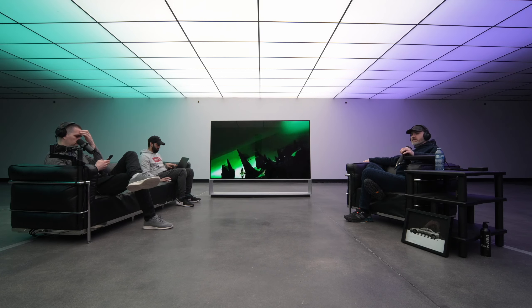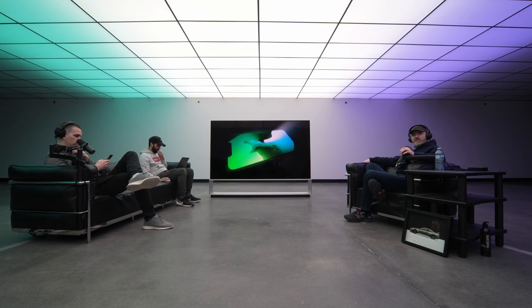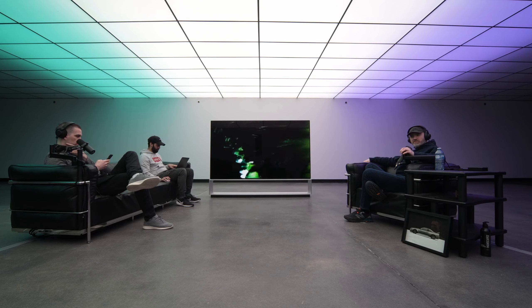Wow. Imagine spending all this money to create this promotional piece of content just because you made a green phone. That's a big commitment. I mean, it's marketing. They have the money. Why not?